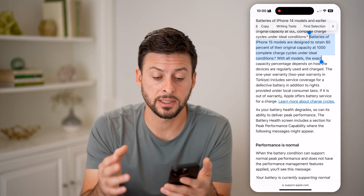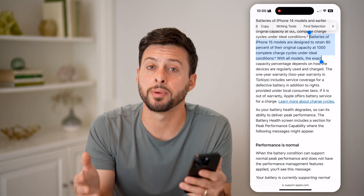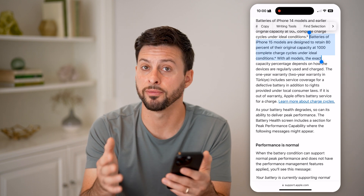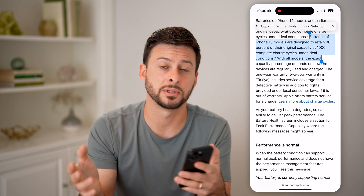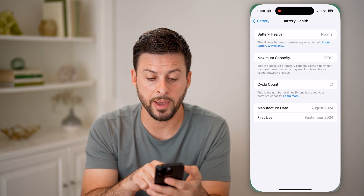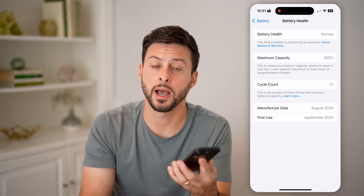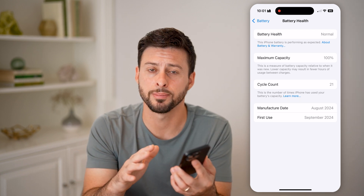So in that instance, 1000 charge cycles indicates that at about three years your battery will be at about 80% capacity, which is pretty great. After three years you'll still have 80%. If your phone normally lasts say 20 hours, then instead of 20 hours it will last about 16 hours after all of that. You can always go back and see the cycle count, and it will also show you your max capacity here. I just got this phone, so I'm at 100% — it should slowly go down until it reaches 80% and then stay there.